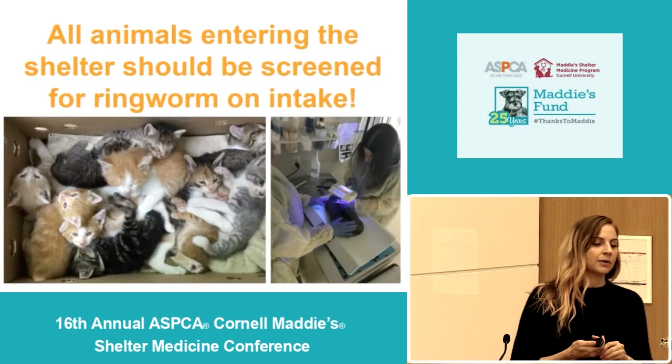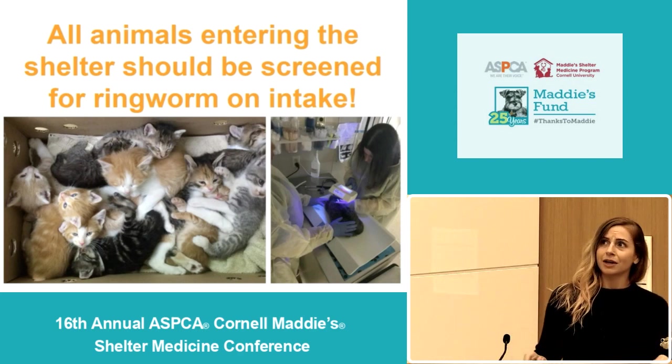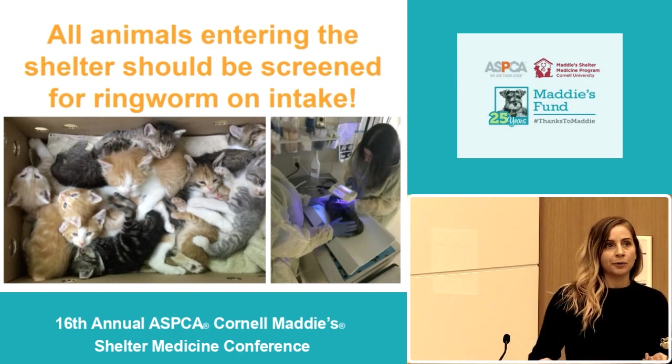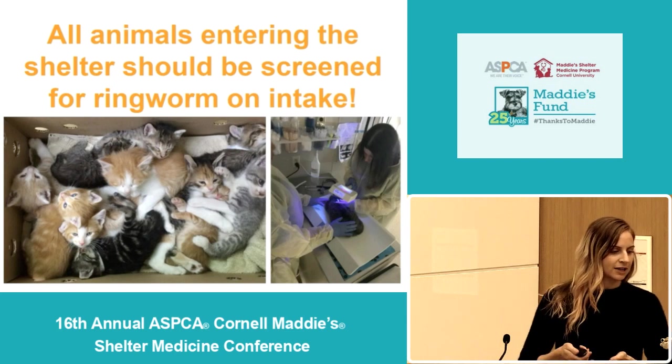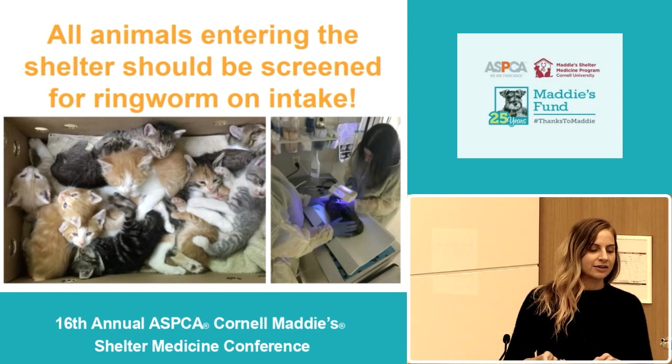Due to how easily ringworm can be spread in the shelter setting, it's very important that you screen all the animals that come to your shelter for ringworm. A box of kittens is kind of the typical way we get our intakes, and this is one of our doctors doing an intake exam.